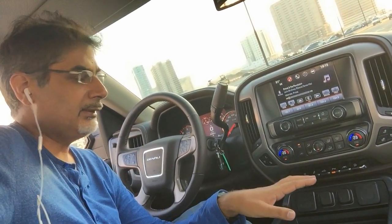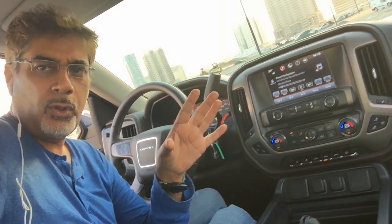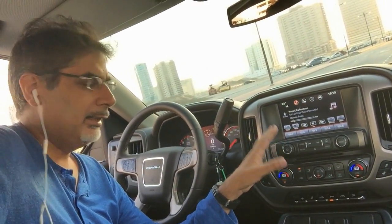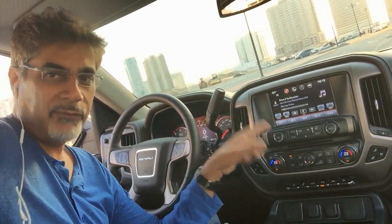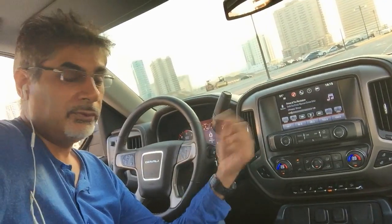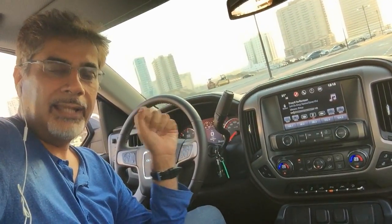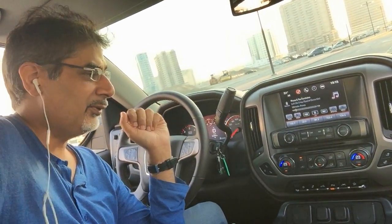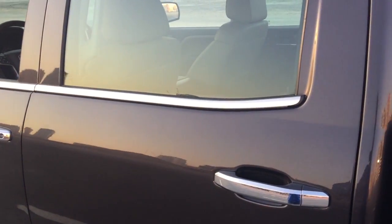One of those nice little thoughtful touches I've noticed: when you make or receive a phone call through the Bluetooth system — or through Apple CarPlay once connected — it automatically reduces the air conditioning fan speed to lower the ambient sound in the cabin so you can hear your call better. That's actually really cool.